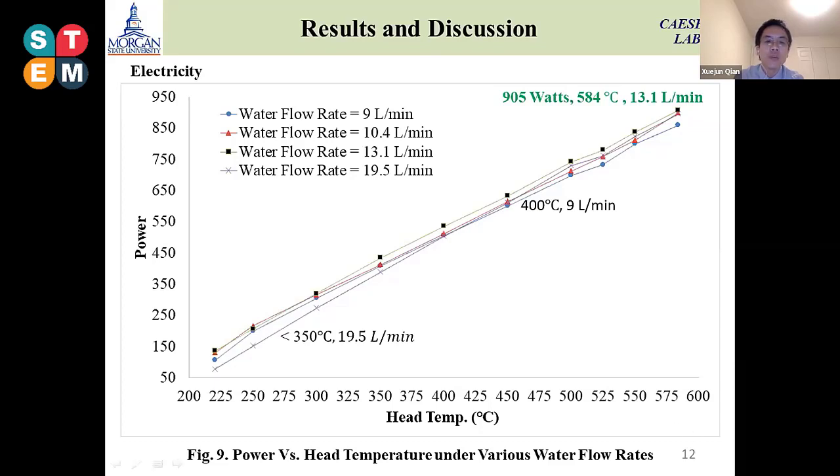As you can see, we collected data based on different combustion times — the head temperature of the Stirling engine was recorded. According to the diagram, when the head temperature increases, the electricity generated is higher. We found that our Stirling engine requires an optimal water flow rate of 13.1 liters per minute, with a head temperature of 584°C, to generate around 900 watts of electricity for the farm.